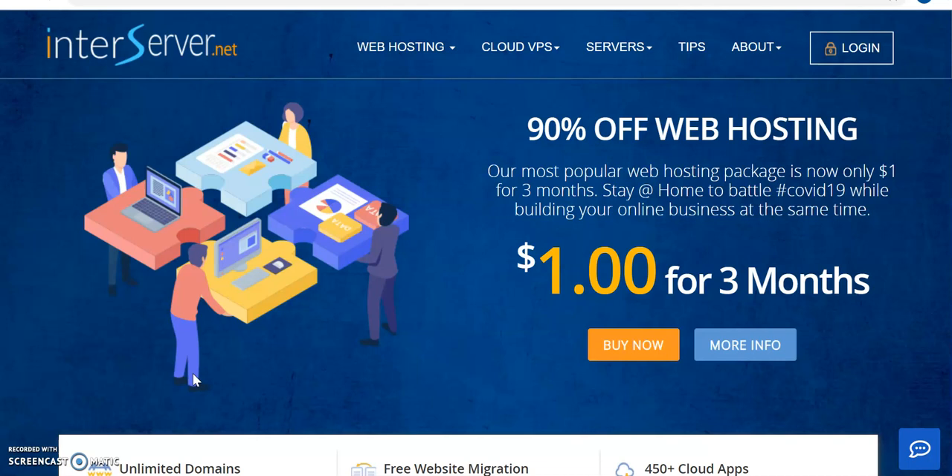Using the link I'm leaving in the description, you will open the interserver.net site. InterServer has been around for 20-plus years, and there are many other web hosting companies out there — I've had experience with about three of them.